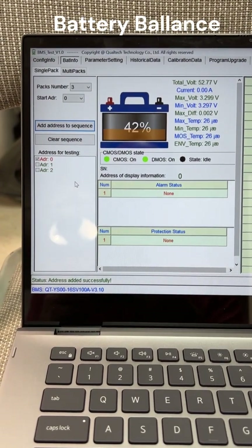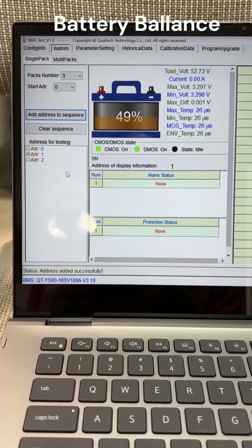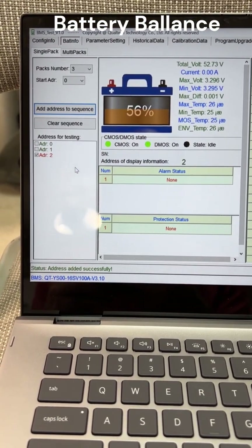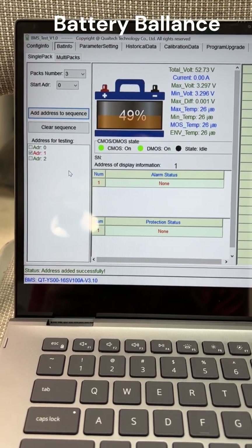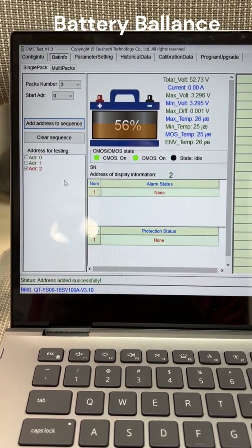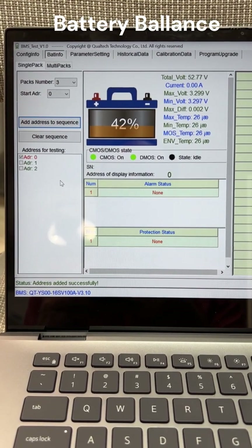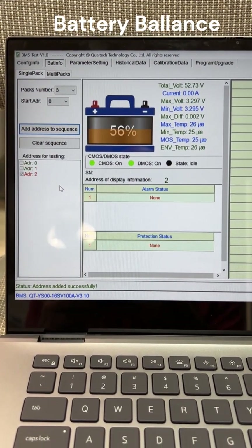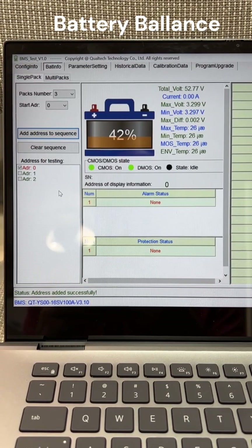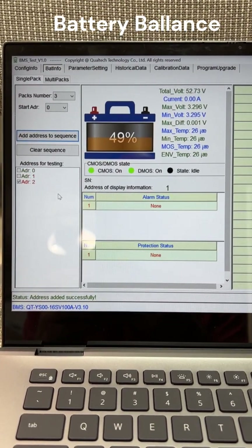Here's how the batteries are balanced for this system. When I first set the system up, they were very well balanced. Now, three weeks into it, it fluctuates between 42%, 49%, and 56%. But if you look at the total voltage for each battery, it barely fluctuates. So it seems like there's a crazy percentage difference for a very little voltage difference — two to three hundredths of a volt for a 14% swing. That doesn't make sense.